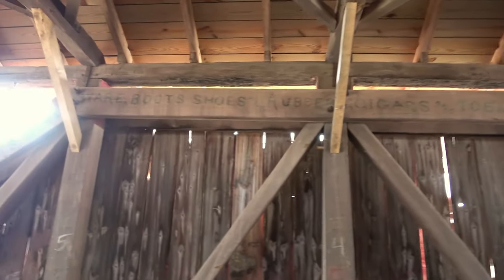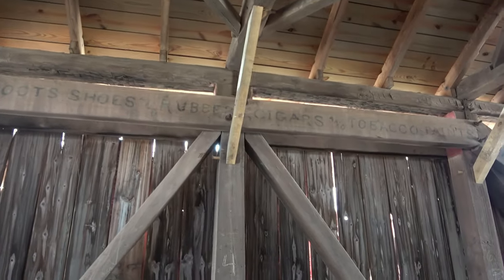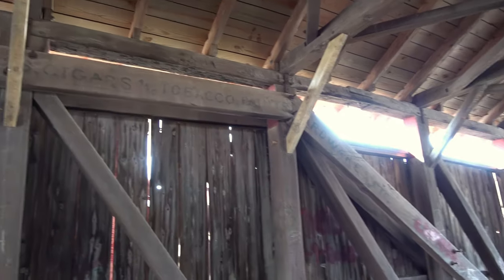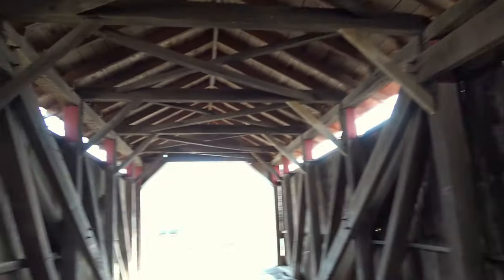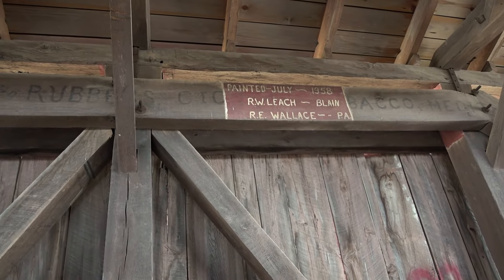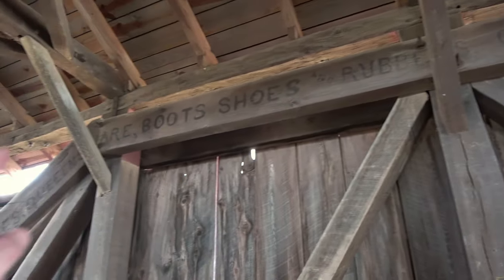What's that say up top? Hardware, boots, shoes, rubber, cigars, tobacco, paints, hardware. Must be for a local store. On the other side here — painted July 1958 — with the names of the people who painted it.